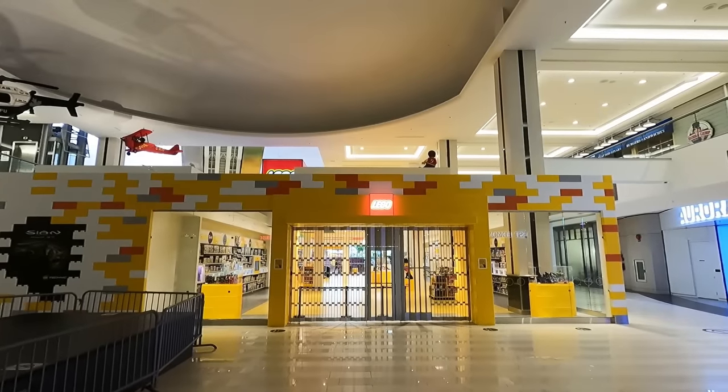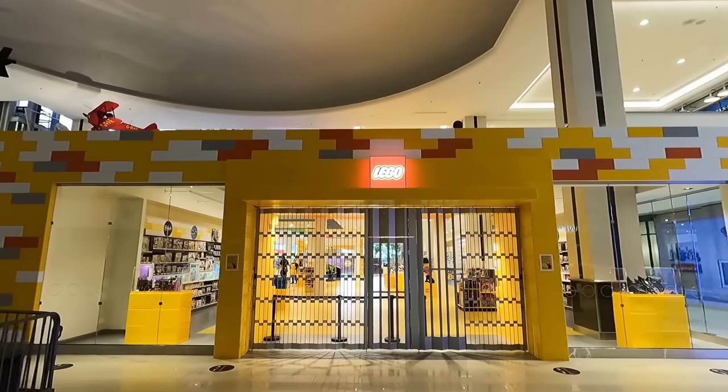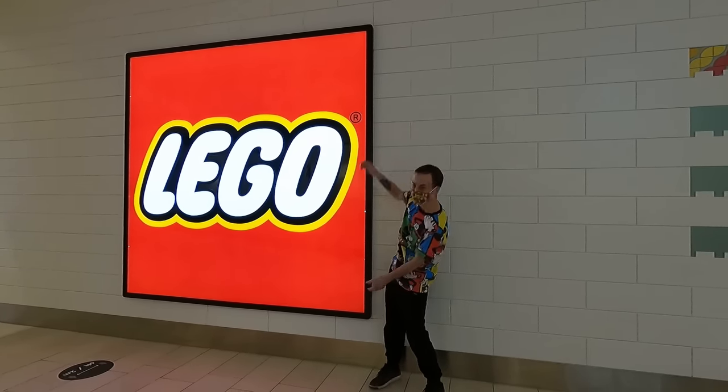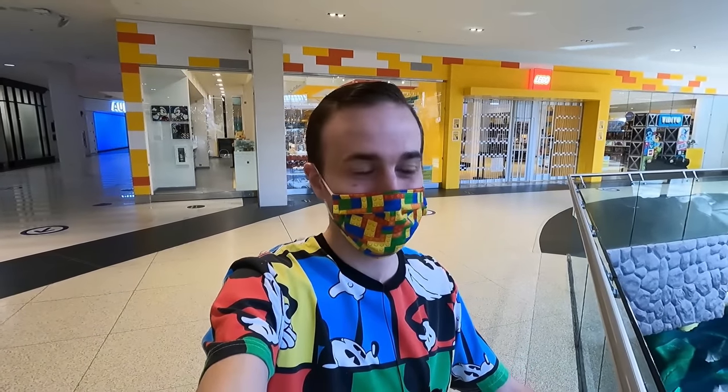We've arrived here at the West Edmonton Mall Lego store to do some damage during double points week. I wonder if they'll sell me this sign — that'd be pretty cool for the Lego room. Always getting here before the doors open up. I'm pretty excited. The store's really well stocked and I don't really know what I'm going to get, but there's going to be some stuff for the shelves.